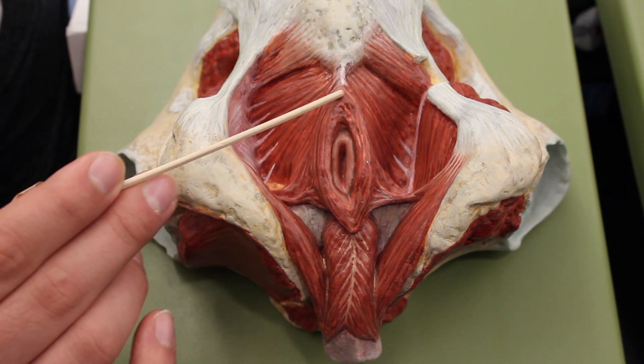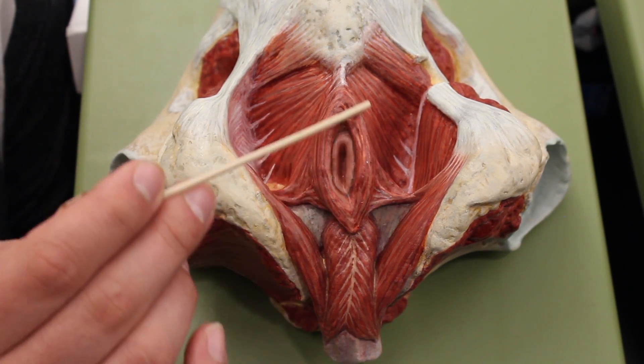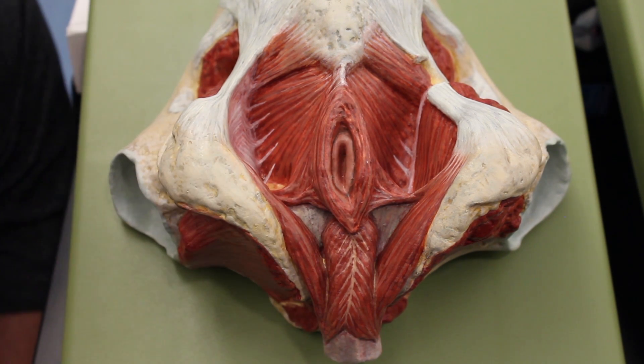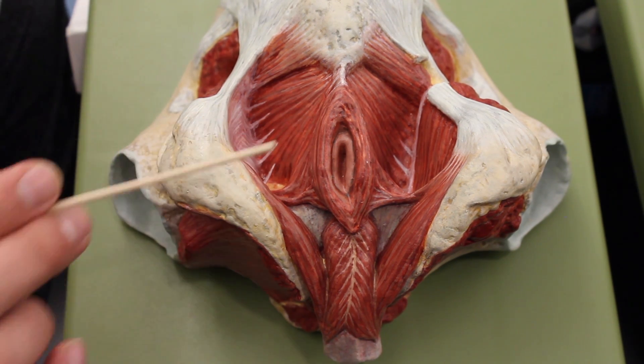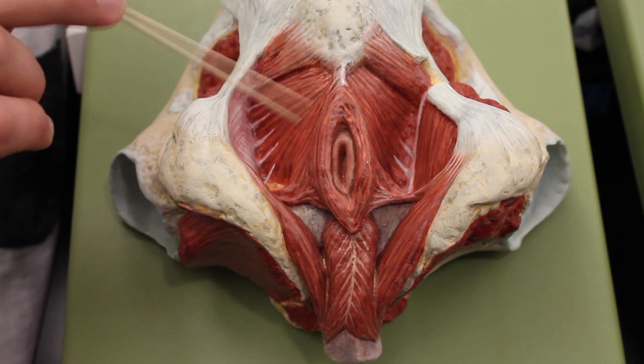In the back we have this sphincter muscle called the external anal sphincter. It is controlled by your somatic nervous system, so whenever you find it appropriate you can voluntarily relax this muscle and evacuate the bowels. Sometimes you need a little help from some of the muscles back here.